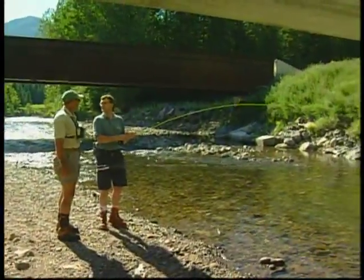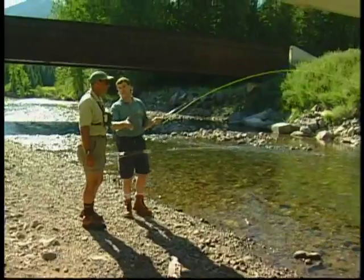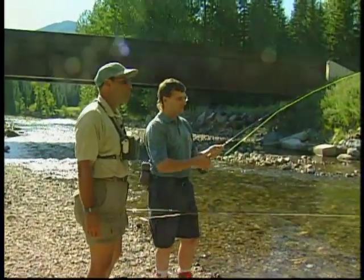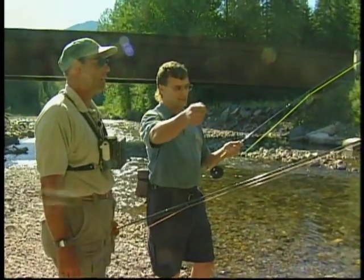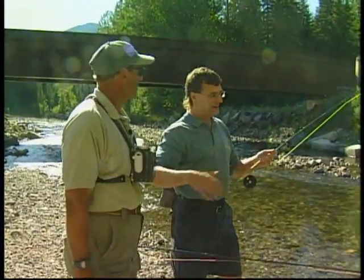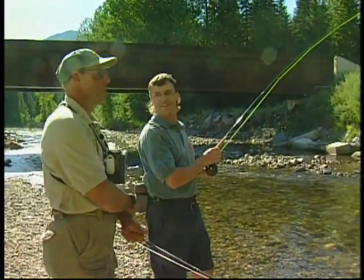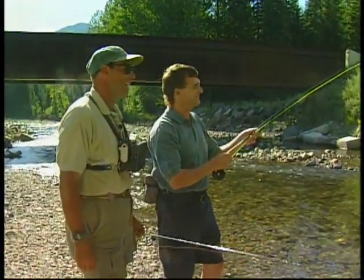Remember what we were doing down below — we were just dapping it in. I'll show you the run where I pulled this guy out — doing the same thing, just pull it up, dapping, let it go through. He came from underneath that log and took it — a nice fish.